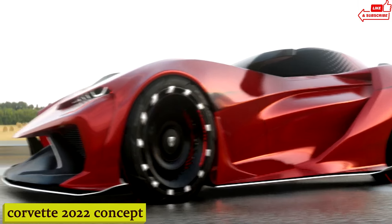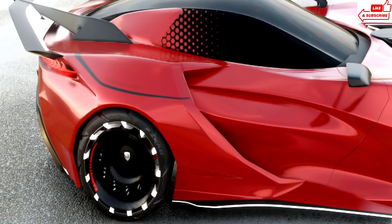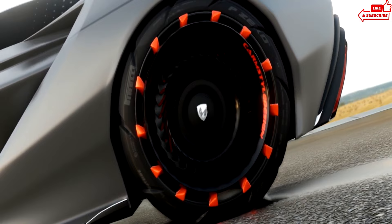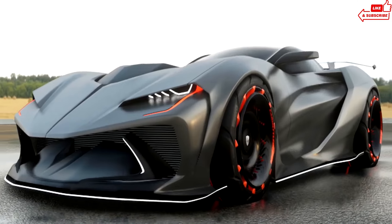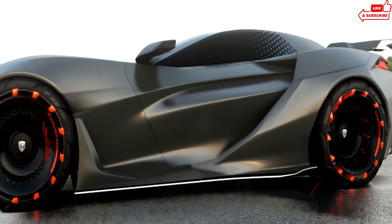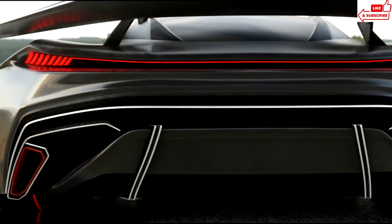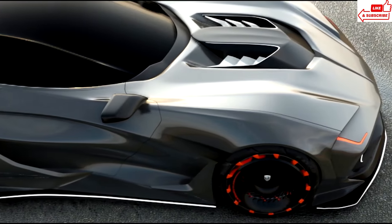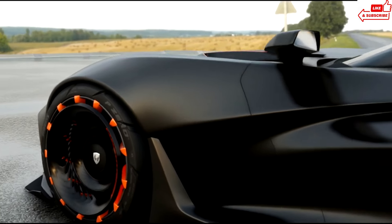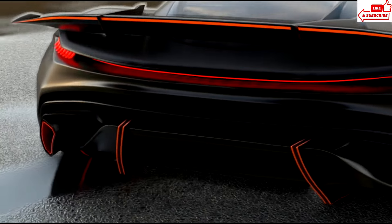Number 6: Corvette 2022 Concept. This beauty isn't just another car — it's a statement. With its bold, aggressive styling and cutting-edge technology, the Corvette 2022 Concept is turning heads and redefining what it means to be a sports car. Step inside, and you'll be greeted by a cockpit straight out of a sci-fi movie, with a customizable digital display and premium leather seats. With a powerful engine capable of delivering jaw-dropping acceleration and top speeds, this car packs a punch under the hood, paving the way for the future of automotive engineering.